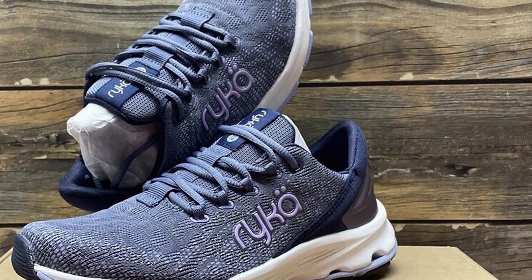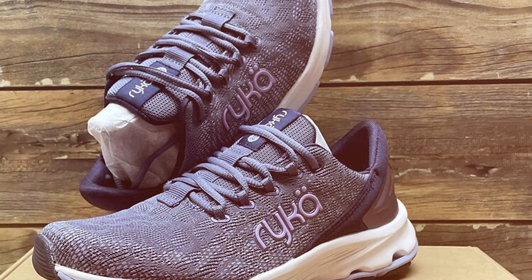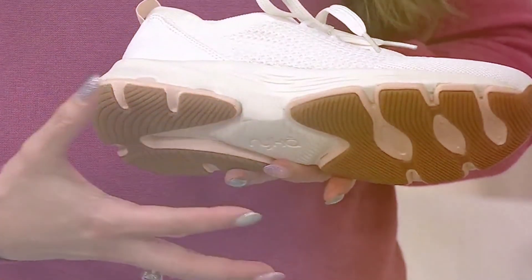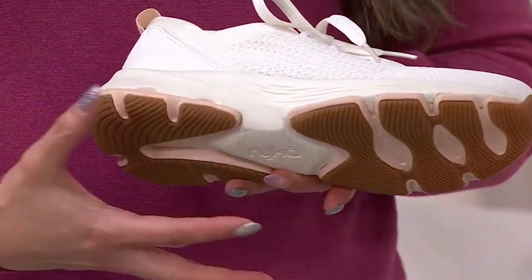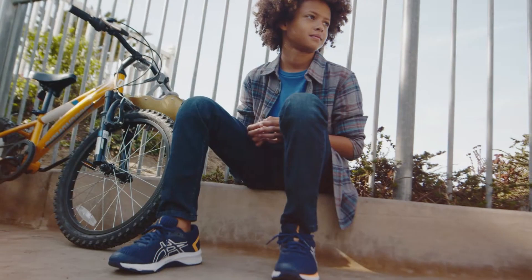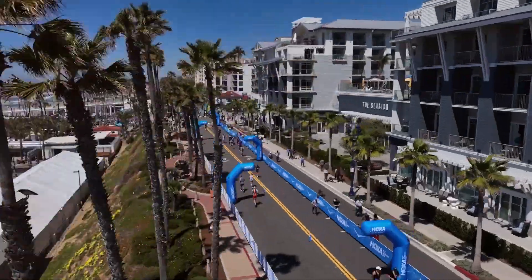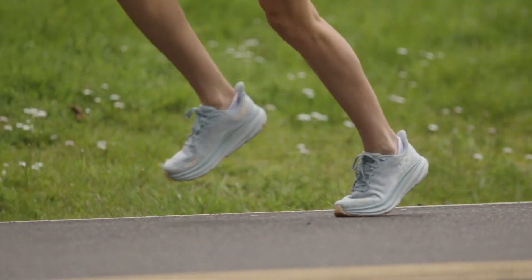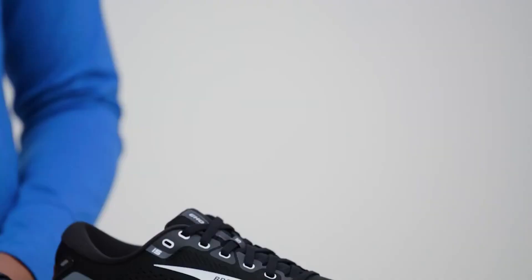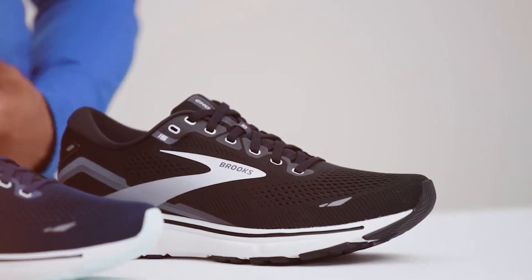The traction outsole provides a firm grip on various surfaces, ensuring safety and confidence with every step. For women looking for a dedicated walking shoe that doesn't compromise on style or performance, the Ryka Devotion X is the perfect choice. There you have it folks — the 7 best sneakers for walking, each offering a unique blend of comfort, style, and durability. Whether you're a casual stroller or a dedicated walker, there's something here for everyone. Remember, the right sneakers can transform your walking experience, so choose wisely and step into comfort and style.